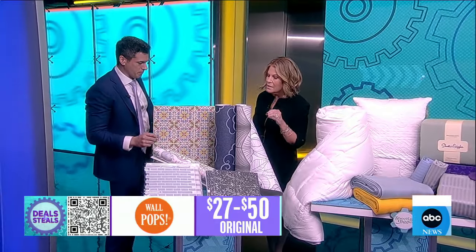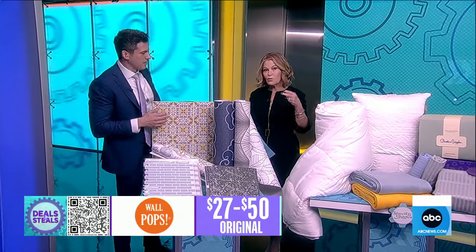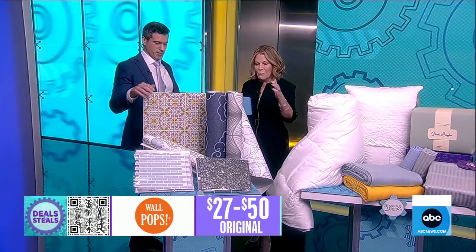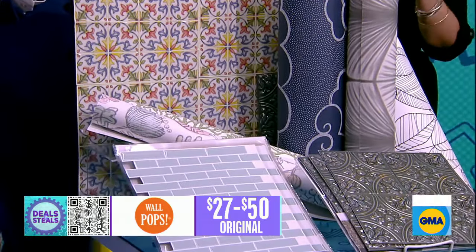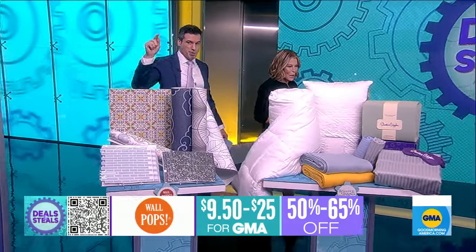What's great is that none of this leaves any sticky residue, so if you rent it's really smart, or if you're someone who likes to change the look often — kitchen, bathroom, bedroom. You can even use these pieces on an old piece of furniture to upgrade it. Really smart stuff from Wall Pops, slashed at least in half, starting at $9.50.